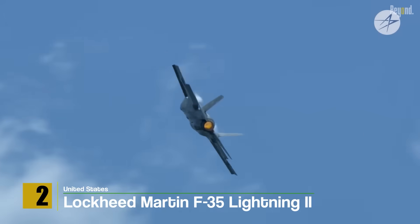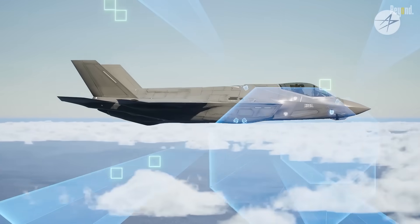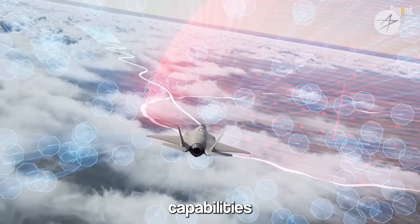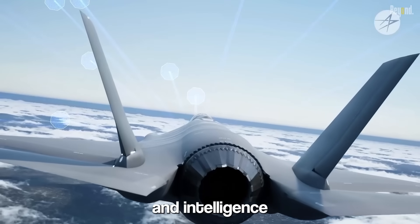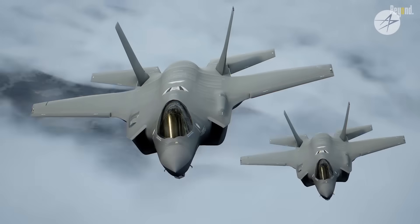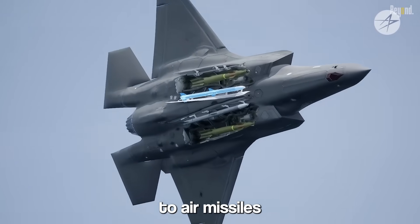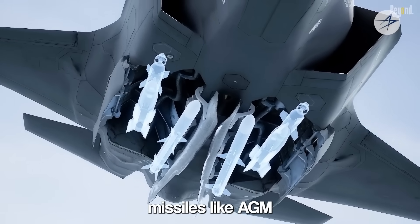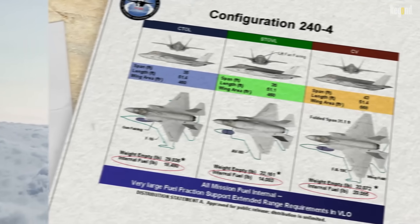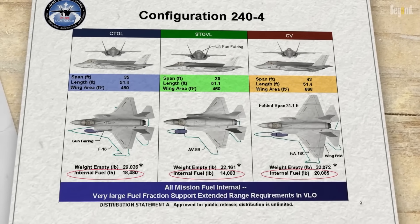Number 2: Lockheed Martin F-35 Lightning II. The F-35 Lightning II is a fifth-generation single-seat, single-engine stealth fighter that boasts exceptional versatility. It combines advanced sensors, network integration, and stealth capabilities to excel in air-to-air combat, air-to-ground missions, and intelligence gathering. Powered by a Pratt & Whitney F135 afterburning turbofan engine, it has a maximum speed of Mach 1.6. It features three internal weapon bays carrying munitions including AIM-120 AMRAAM air-to-air missiles, AGM-158 Joint Air-to-Surface Standoff Missile (JASSM), and precision-guided bombs. It comes in three variants: F-35A (conventional takeoff and landing), F-35B (short takeoff and vertical landing), and F-35C (carrier-based operations).